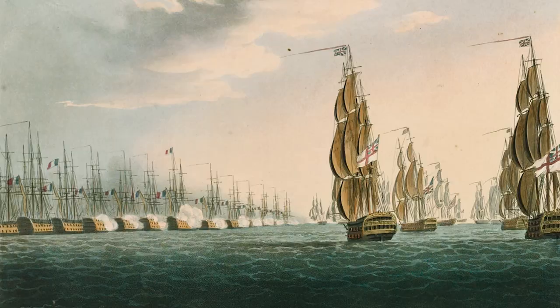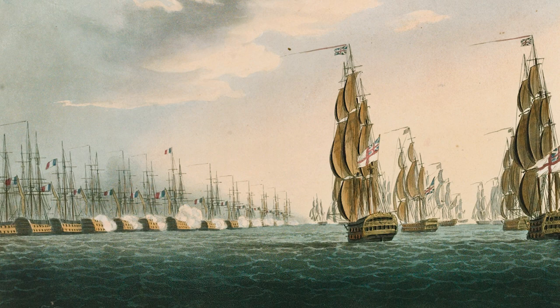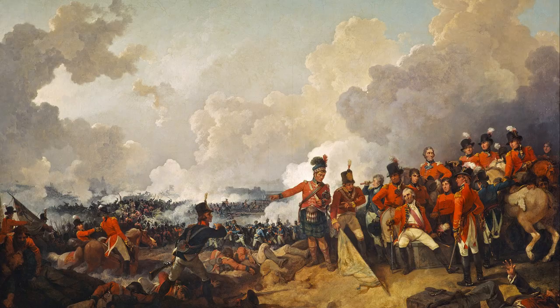The obelisk was gifted to the British in 1819 by Egyptian ruler Muhammad Ali, in commemoration of two victories over Napoleon: the Battle of the Nile won by Lord Nelson in 1798, and the Battle of Alexandria won by Sir Ralph Abercrombie in 1801. The government welcomed the gift, but couldn't bear the expense to fund its transportation to London — which is ironic given the funding of countless stolen and looted artifacts from colonialism.